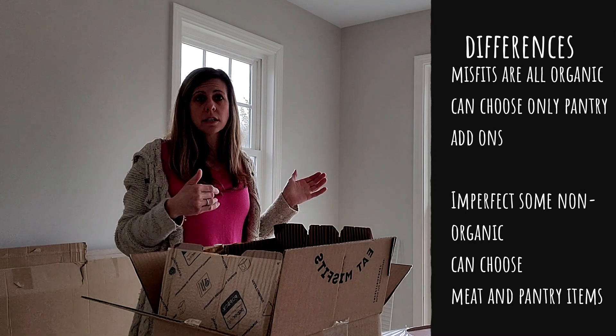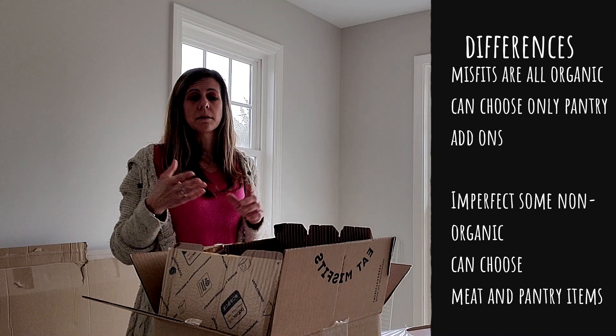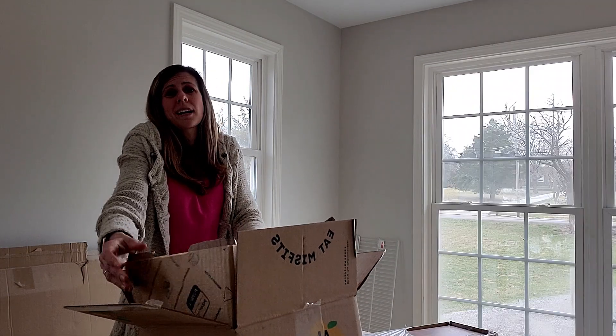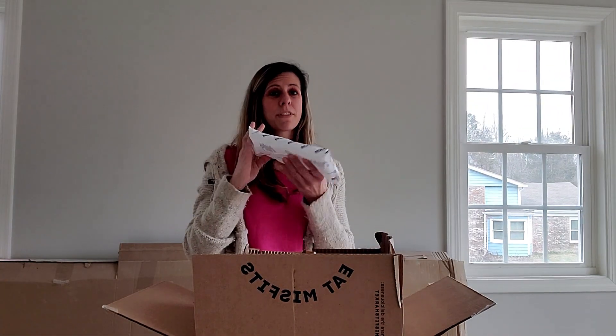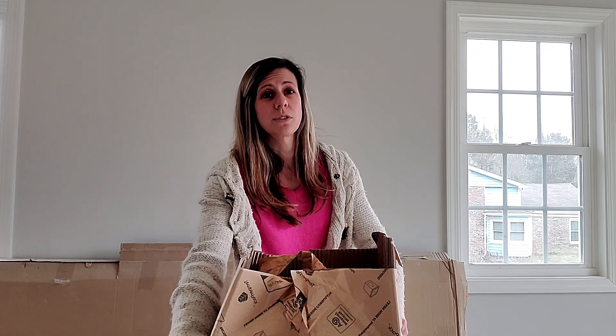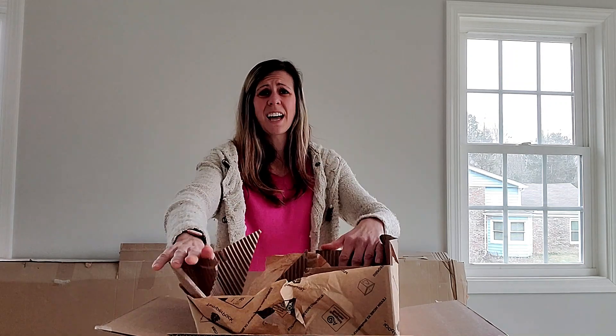Imperfect was different because I could choose meats and pantry items. I can add pantry items to Misfits but they weren't items I needed, so I didn't add them. With Misfits, it came with one ice pack and I noticed the packaging is different than it used to be — it is just corrugated material and hard corn stuff on the inside.